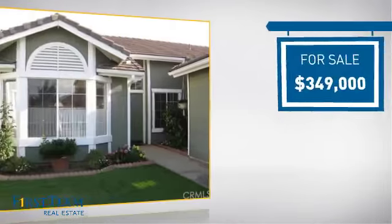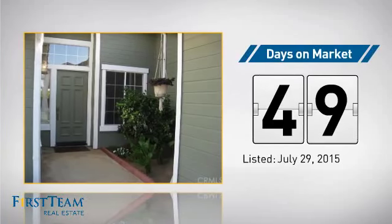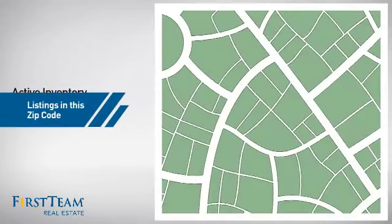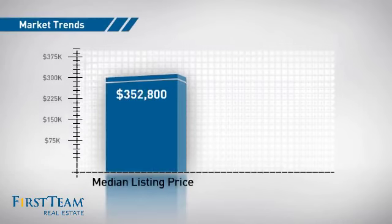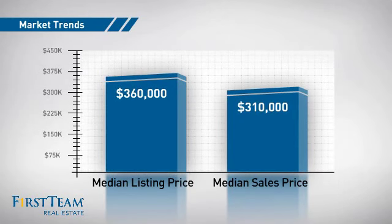Currently listed at just under $350,000, it's been on the market since July. Wondering how it stacks up against the competition? There are now just over 95 homes on the market within this zip code, with a median list price of just over $350,000 and a median sale price of just over $300,000.